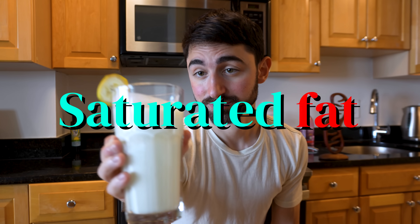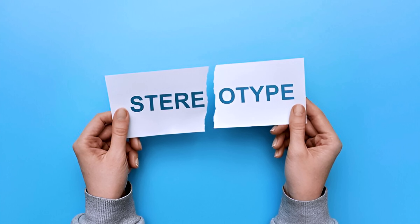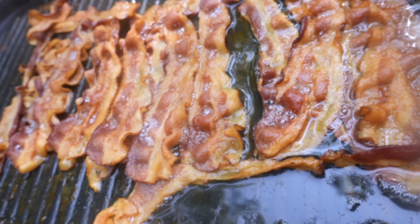Without a doubt, saturated fat is one of the most misunderstood nutrients in nutrition. And part of this misunderstanding stems from a stereotype. Saturated fats are often lumped together as if they are one homogenous entity, but they are not.